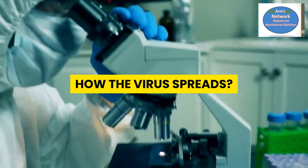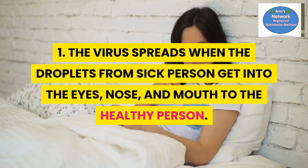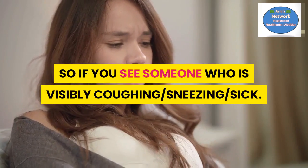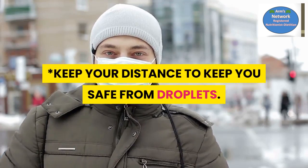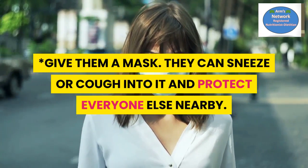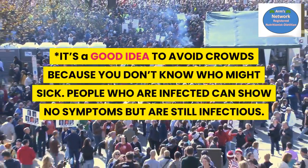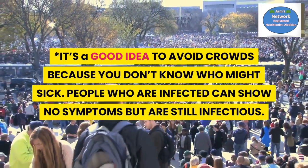How the virus spreads. Number one: the virus spreads when droplets from a sick person get into the eyes, nose, and mouth of a healthy person. If you see someone who is visibly coughing, sneezing, or sick, keep your distance to stay safe from droplets. Give them a mask — they can sneeze or cough into it and protect everyone nearby. It's a good idea to avoid crowds, because people who are infected can show no symptoms but are still infectious.